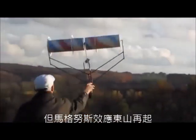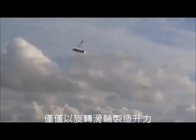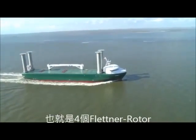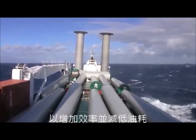But the Magnus effect is making a comeback. Here is an experimental rotor wing aircraft which generates all its lift from spinning cylinders. And this is the E-Ship 1, which uses four Flettner rotors to increase its efficiency and reduce the amount of diesel it burns.